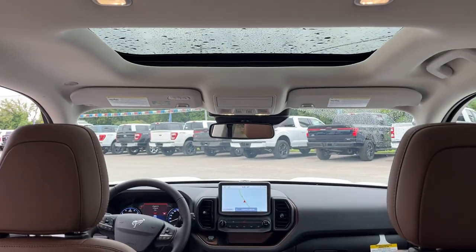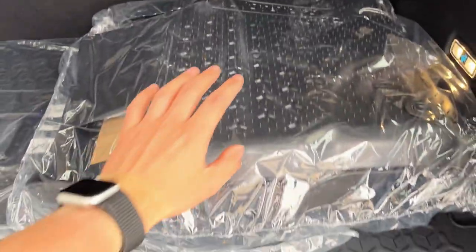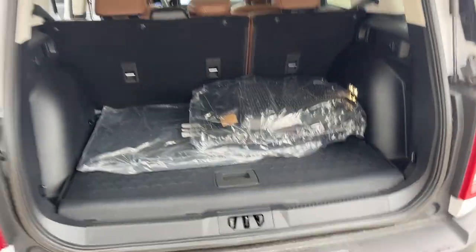This one is equipped with that power moonroof, and you do have first and second row floor liners, as well as second row rubberized seat backs, so when those seats are down you do have some protection there.